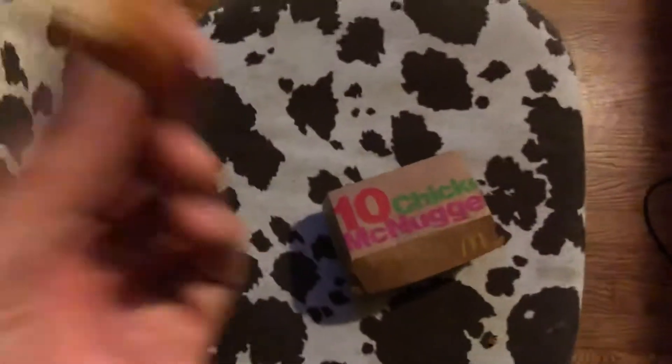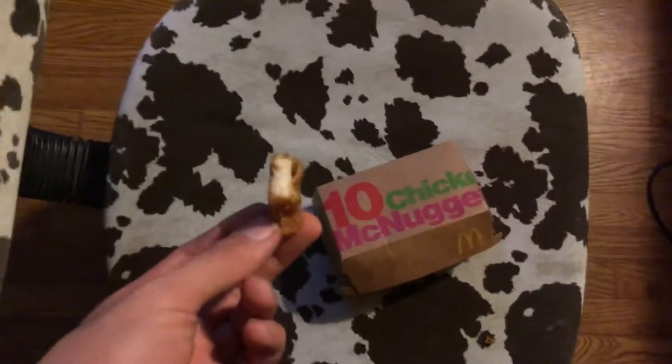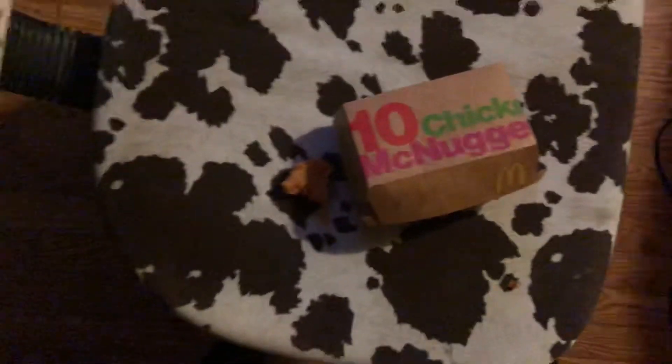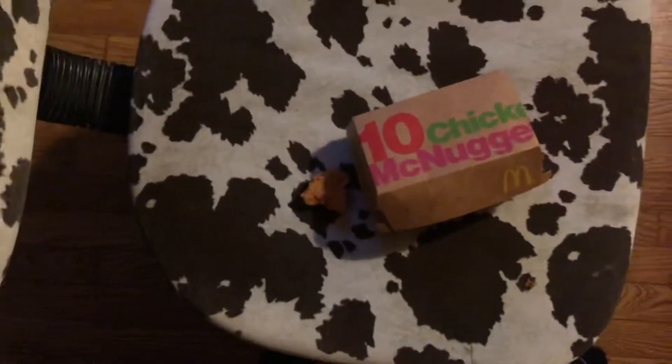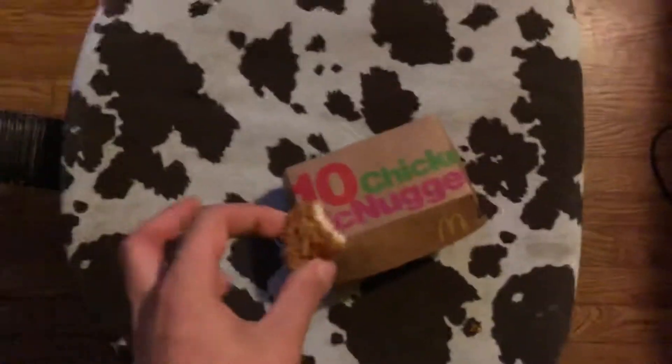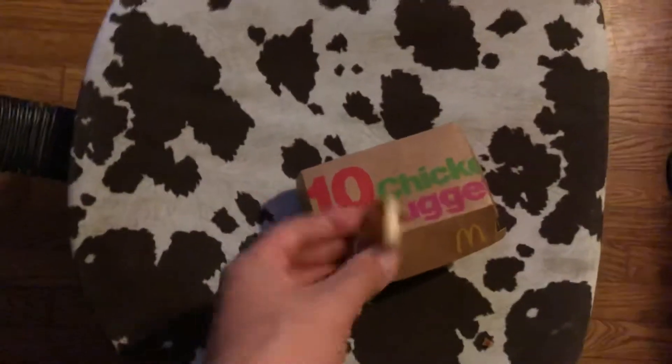Let's see how they taste. They're definitely a day old — you can tell instantly. It kind of ruins the flavor. Yeah, that's a day old. Don't eat day-old chicken nuggets, they're not that good.